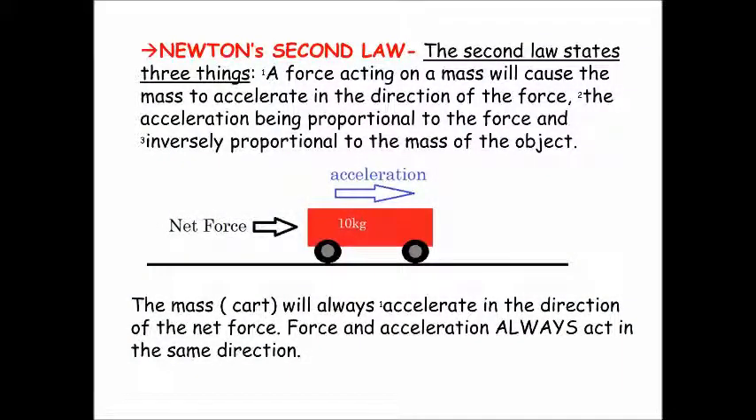Now that we have a pretty good understanding of Newton's first law, let's talk about Newton's second law. The second law really says three things, and I've labeled them here. The first thing is labeled with a one, the second thing is labeled with a two, and the third thing is labeled with a three. Let's take a look at what the first of Newton's postulates are in the second law.